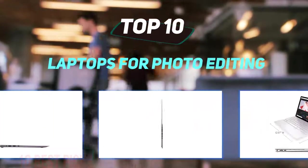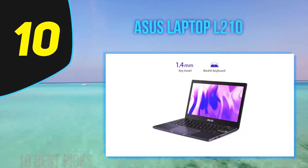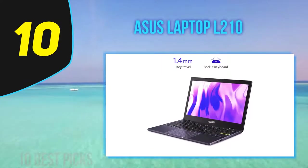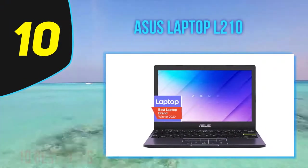10 Best Picks presents the top 10 best laptops for photo editing. Starting at number 10: the ASUS L210MA-DB01 is a budget Chromebook alternative that offers a full Windows 10 experience at the same price.